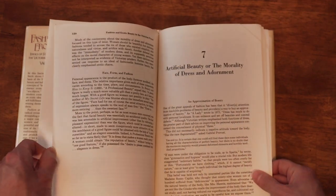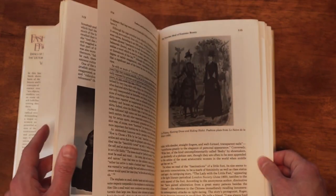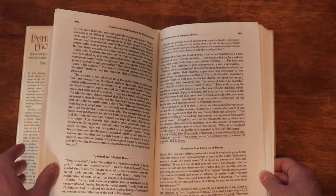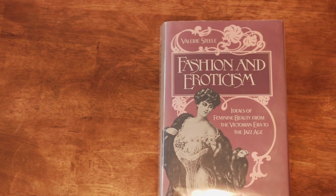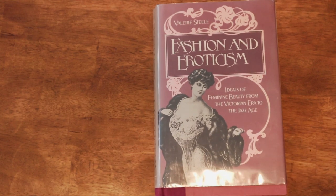I found this book very interesting, especially as someone who doesn't know a whole lot about Victorian fashion. It was much more nuanced than other ideas I've heard about corsets and Victorian social norms. Going forward I will definitely read anything by Valerie Steele because she is a very nuanced scholar. Highly recommend, especially if you're a fan of Valerie Steele or are interested in Victorian fashion. She also gets into the 1910s and 20s at the very end, but the Victorian period covers the bulk of the book.